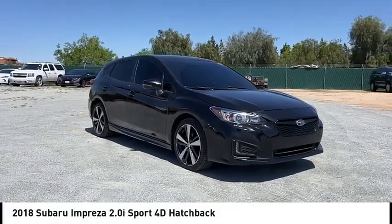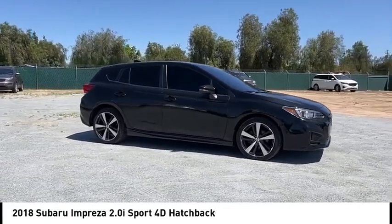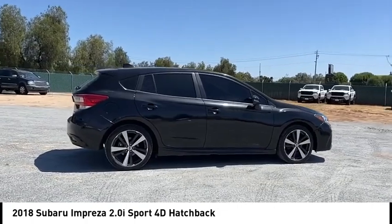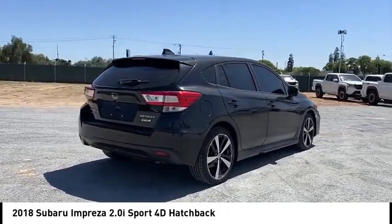Looking for the right vehicle? Check out the 2018 Impreza. A spirited drive and lifestyle equipped amenities make Subaru Impreza the smart choice for dynamic people. Full throttle fun and performance grounded in safety and efficiency.